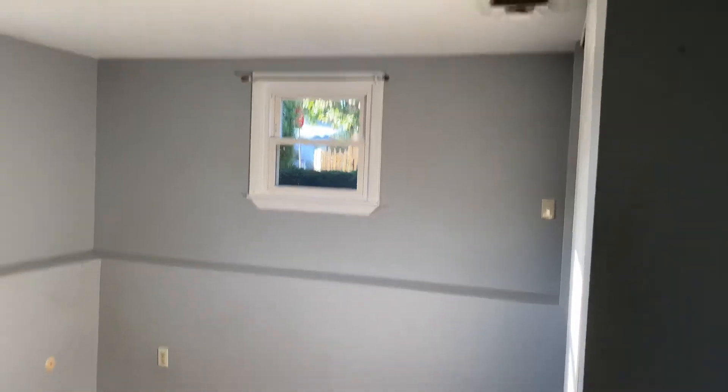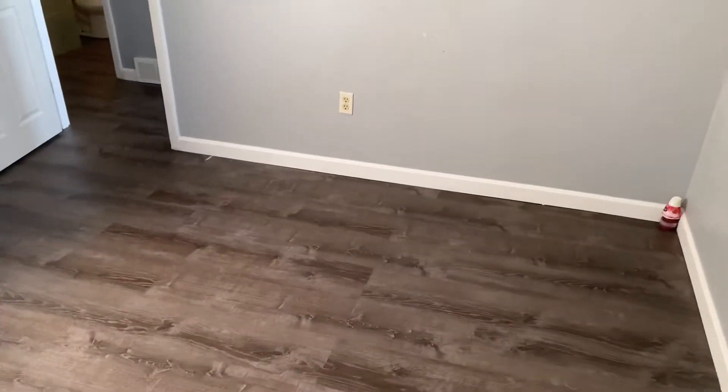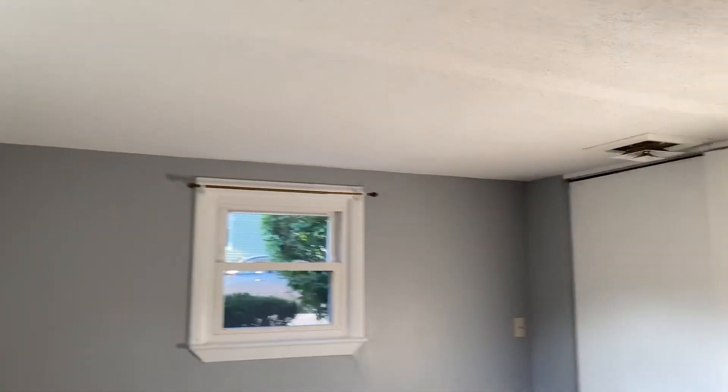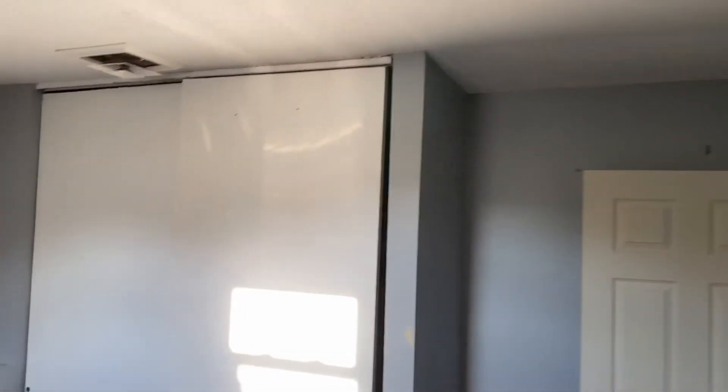We have a second bedroom, which is perhaps slightly bigger in size. A queen size bed or even smaller would be ideal for those bedrooms — standard, maybe a twin bed. You can definitely fit a queen here provided that you don't have bulky bedroom furniture. There is a very wide and tall sliding door closet.